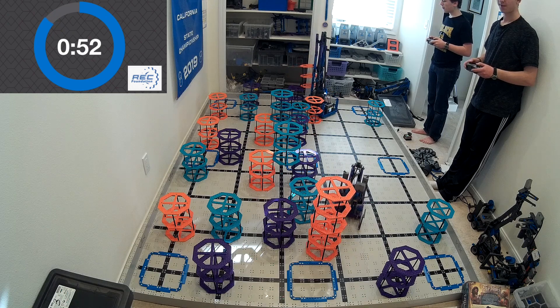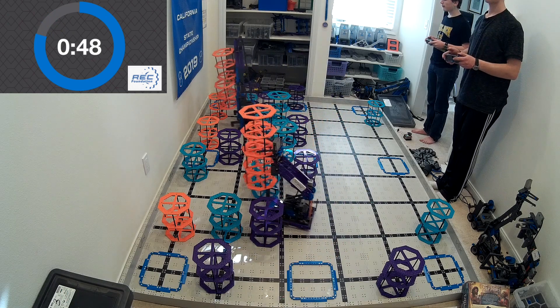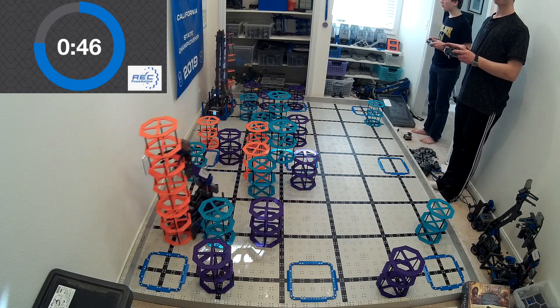Alright, so if either of these looks like something that you're interested in building, there's a link in this video — you can click it. I'll send you pictures of either robot; just click which robot you are interested in seeing.